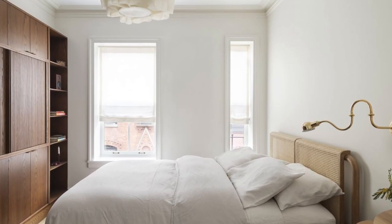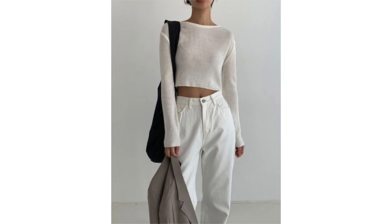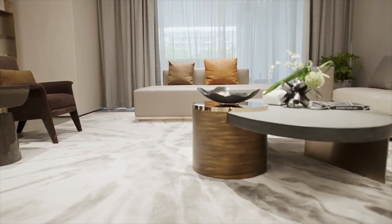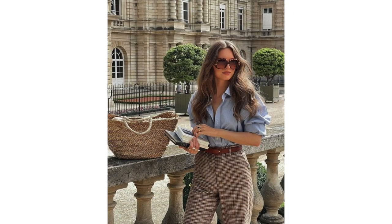Most people who resonate with the minimal aesthetic appreciate simplicity not just in fashion but generally. Minimal fashion is characterized by understated elegance and clean lines, inspired by the idea of less is more — quality over quantity, with each piece carefully chosen for versatility and timeless appeal. You'll have monochromatic schemes in neutral colors like black, white, grey, beige and navy. Classic and minimal share clean lines and simple silhouettes, but minimal incorporates less ornamentation, less color, fewer patterns, and almost no ruffles, lace or embroidery.